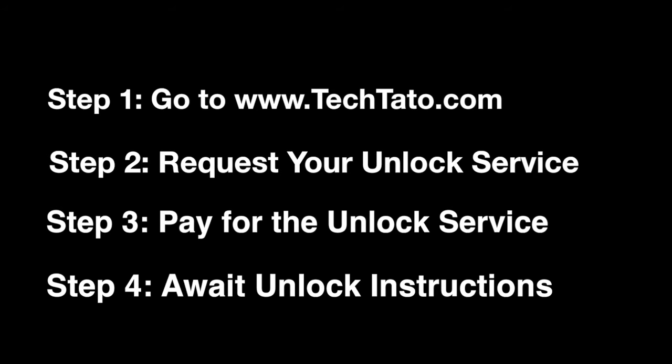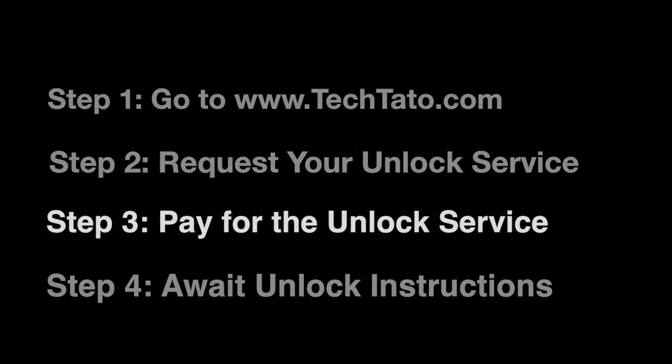We unlock a wide variety of cell phones from their carriers, providers, models, and brands throughout the world. So if you're interested in those services, feel free to head over to my website, TechTotal.com. You can request it, pay for it, and simply await the actual unlock instructions.